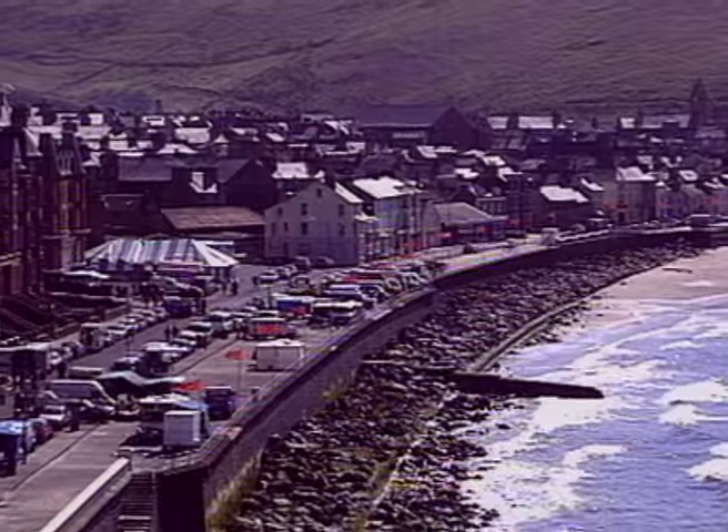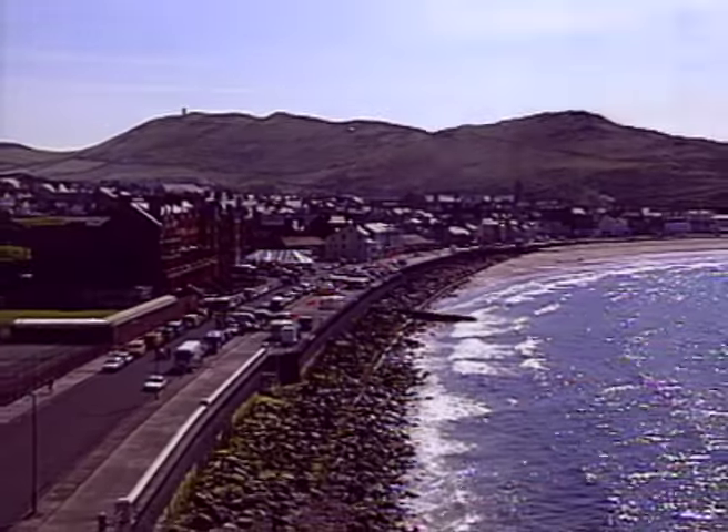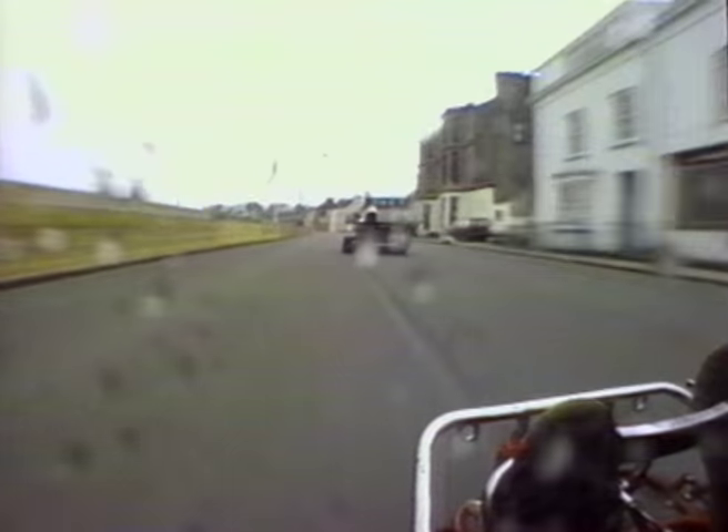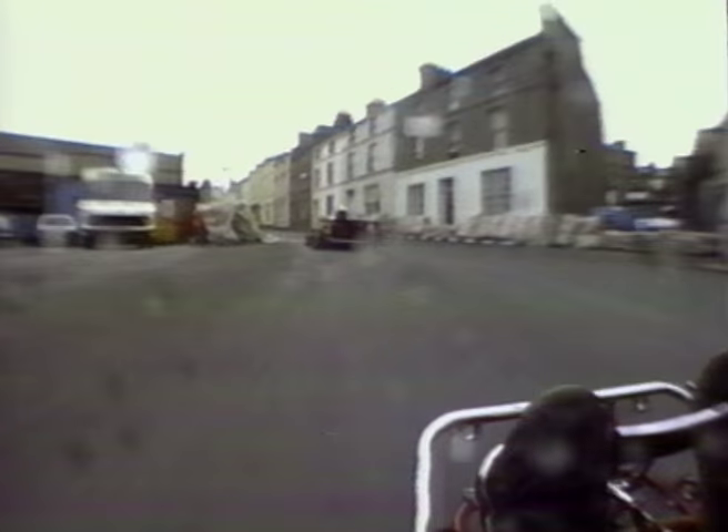There's the scene of the paddock at Peel with Peel Hill in the background and Corinne's Folly on the top of it, as we take our first conducted ride around — at 100 miles an hour now, up through the S-Bend and up Stanley Road.